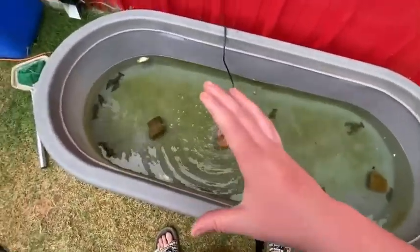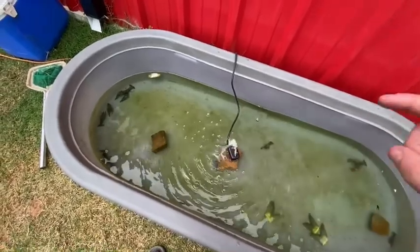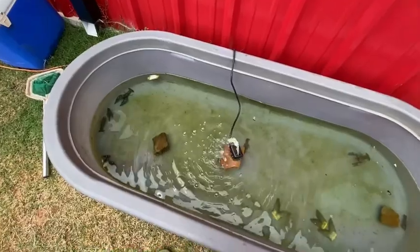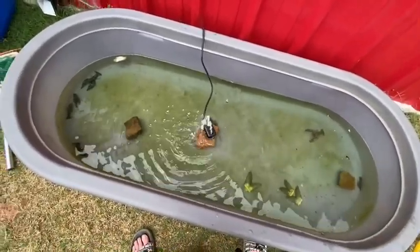I can make more videos on my pool pond, and I'm debating on building a fish pond, so leave a like and subscribe for that video. See you, bye!